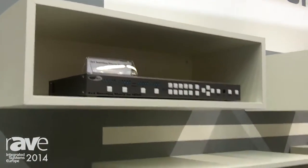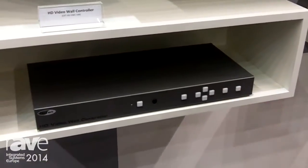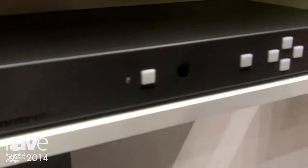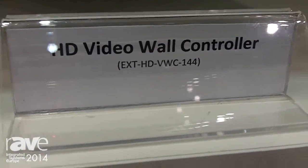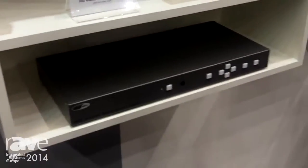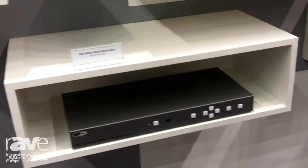With our new video processor line we also have an HD video wall controller. With this HD video wall controller you can create a larger screen using a 2x2 screen arrangement and it's pretty much straightforward. It can be controlled with push buttons, IP controller, and RS-232. It works with full 1080p60 and it's HDCP compliant, so it's a great tool whenever you have to create a larger screen arrangement using the internal scaling.